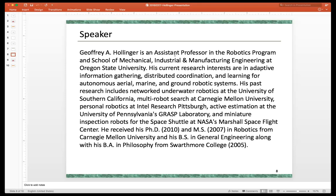Jeff got a professorship at Oregon State, where he is now developing a variety of robotic systems related to distributed coordination, learning in various domains — aerial, marine, and ground robotics. With that, the presentation is handed over to Jeff.